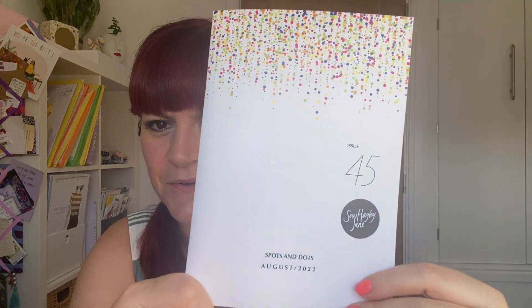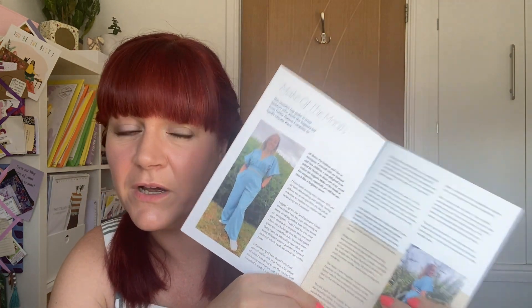The theme for this month is spots and dots — how cute is that! Hayley always does a little introduction in the magazine and tells you who's won a £15 voucher for The Fold Line. Every month if you post on your Instagram stories with the hashtag SHJ Unboxing Ritual, Hayley picks someone out — I actually won it once. We've also got an interview with The Lemon Patch, a woven label fabric company I've seen recently online.